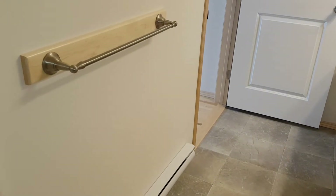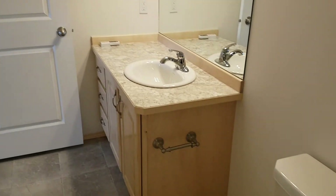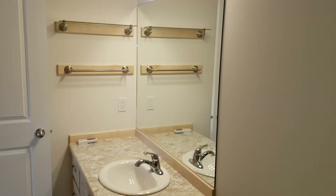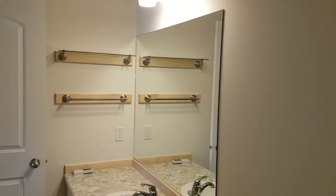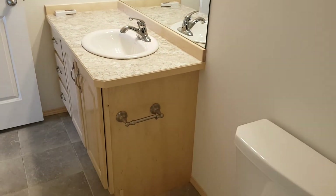Great size tub. Nice that you're able to lean back in it and you have the built-in shelving there, which is great. And double towel racks there. Of course to the left you have some shelving up top there too. Just love the finishings.